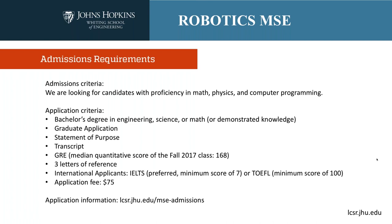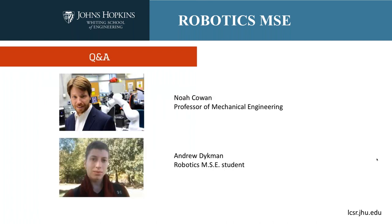The application fee of $75 is non-trivial, and the real reason it exists is to make sure you're really serious and selective in your applications to places that are the best fits for you. You can find out more at lcsr.jhu.edu/mseadmissions. And with that, I'd like to open things up for questions for me and Andrew.